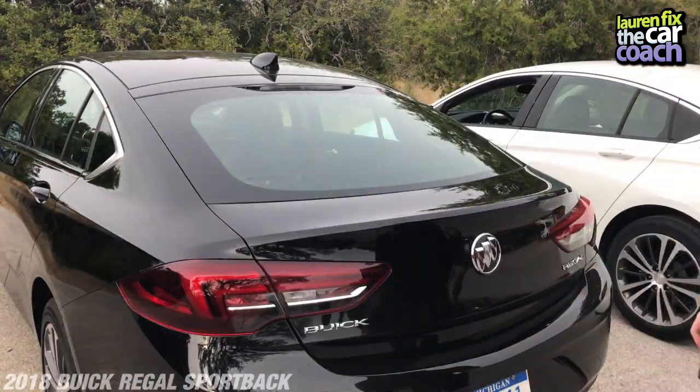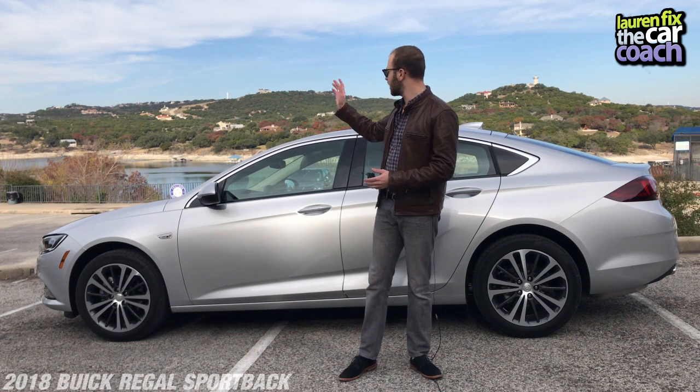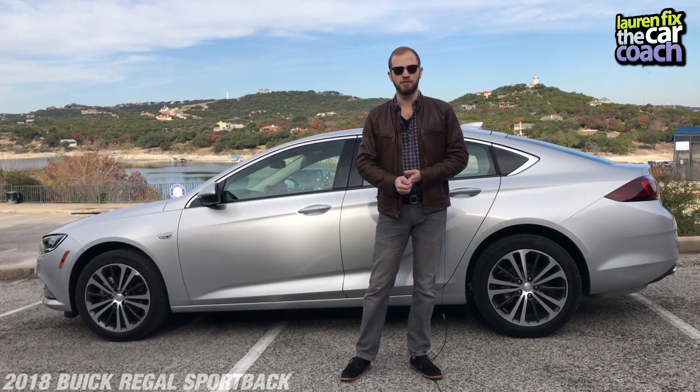Now let's get into it. There are some beautiful roads that we get to go drive on. We'll try to take some great shots over some beautiful landscapes and let you know what we think of the car — come along.